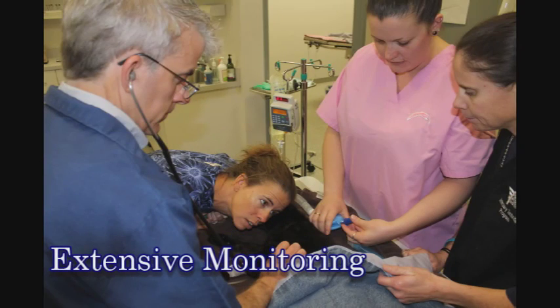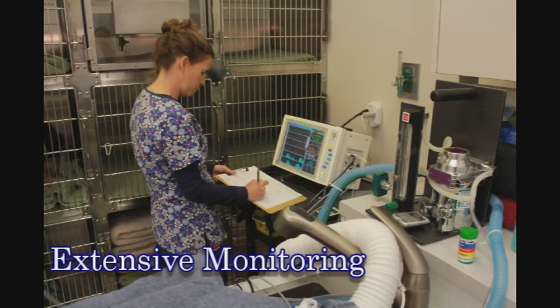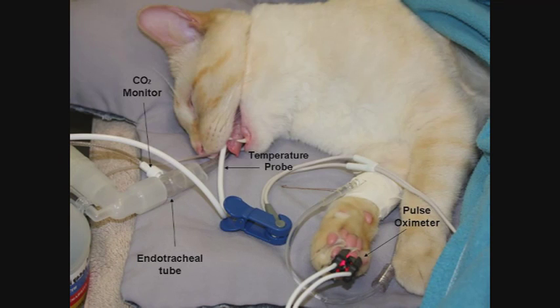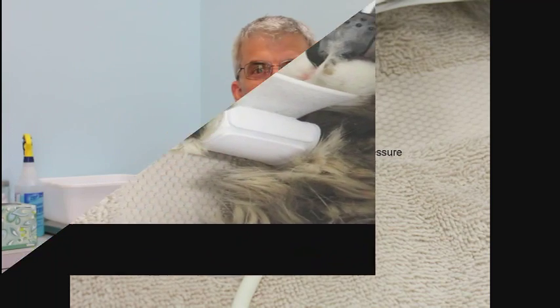We provide extensive monitoring that always includes at least one person whose only job is monitoring. The monitoring includes a pulse oximeter, a blood pressure monitor, a carbon dioxide monitor, and a temperature probe. At North County Cat Hospital, anesthesia safety is very important to us and we take it very seriously. If you have any questions at all, just let us know. Thanks.